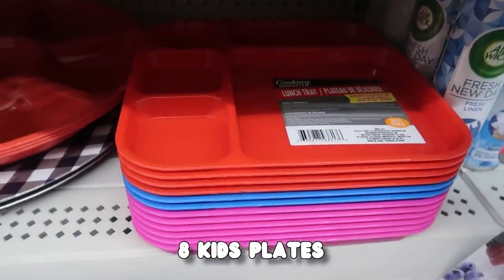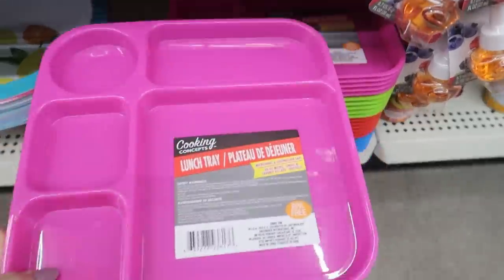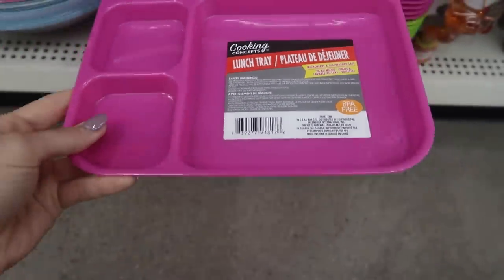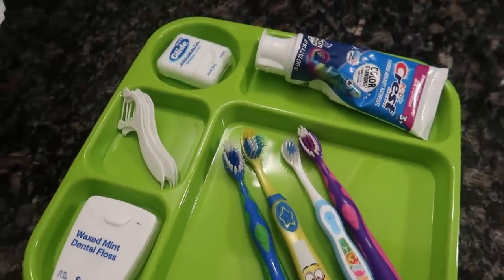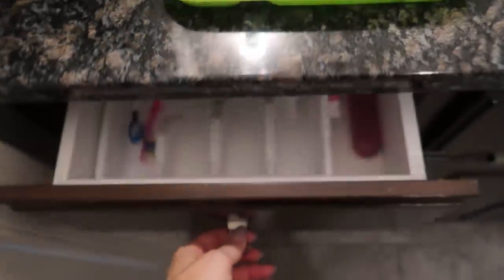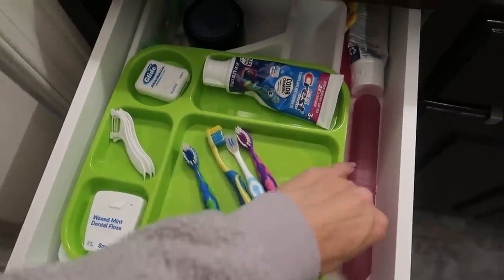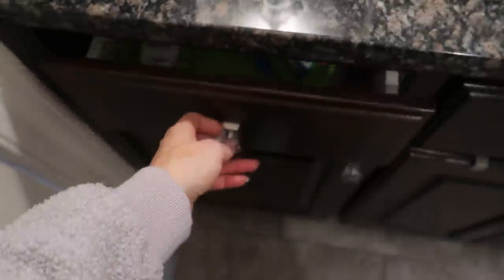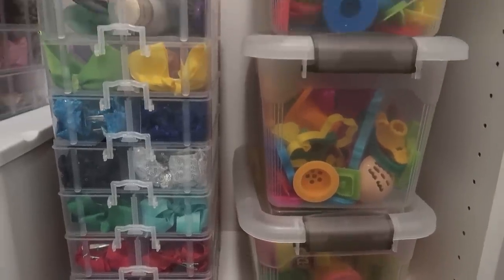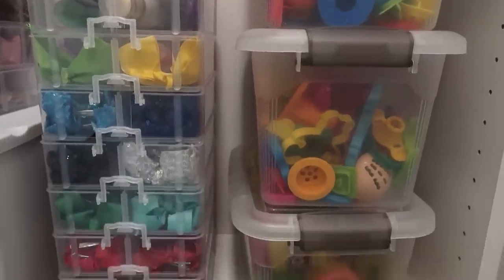Here are those kid plates I mentioned. If you don't have kids or grandkids, have no fear — these are perfect for organizing any drawer. You could put jewelry on these, you could put watches on these, you can organize your toothpaste drawer. You can also use these to organize crafting supplies. Maybe you like to do beading and want to separate things out for different projects.